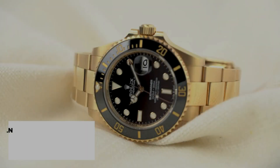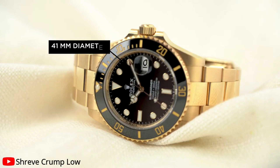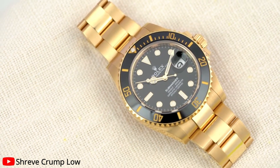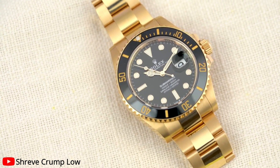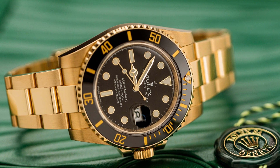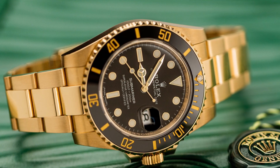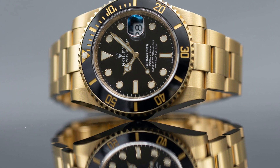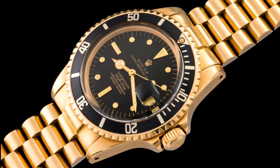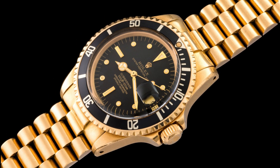The fold-over buckle provides both security and ease of wear, ensuring a comfortable fit on any wrist. Beyond its captivating exterior, this Rolex Submariner is a horological marvel. Powered by automatic movement, it harnesses the ingenuity of self-winding technology, eliminating the need for manual winding. The movement is Swiss made, a testament to the unwavering commitment to precision and excellence inherent in every Rolex timepiece.